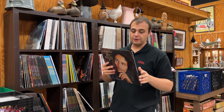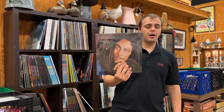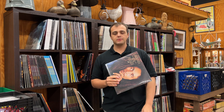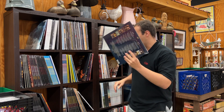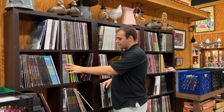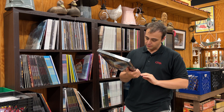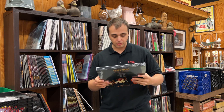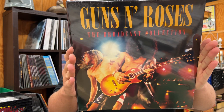This next one is always on the new vinyl worldwide best-selling charts — Legend, The Best of Bob Marley. This album is always in the top 10 along with Dark Side of the Moon and Rumours. Before I forget, let me show a couple of box sets. This one I was holding when the video started. This is Guns N' Roses, The Broadcast Collection — a live broadcast recorded at the Ritz, New York, 1988, and another from Tokyo, Japan, also 1988.